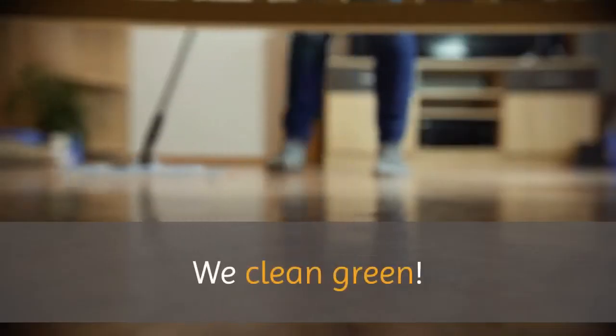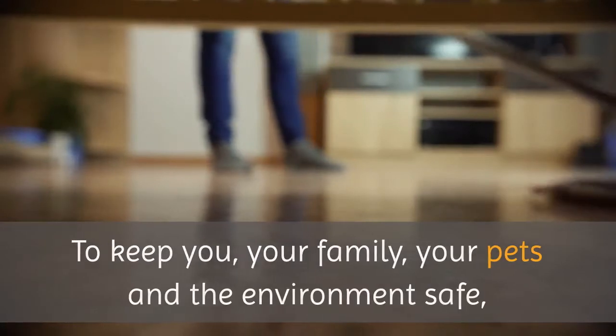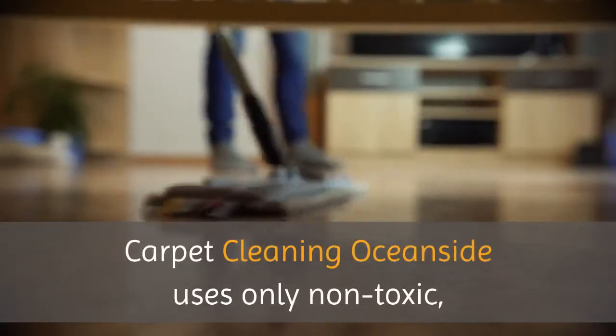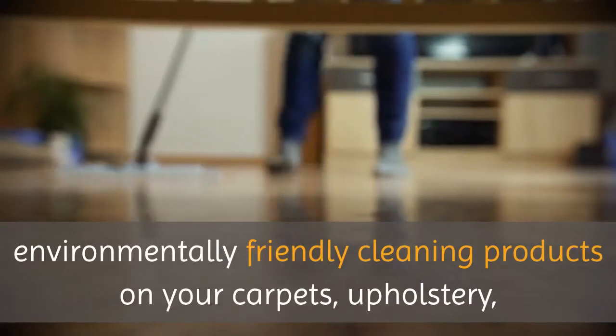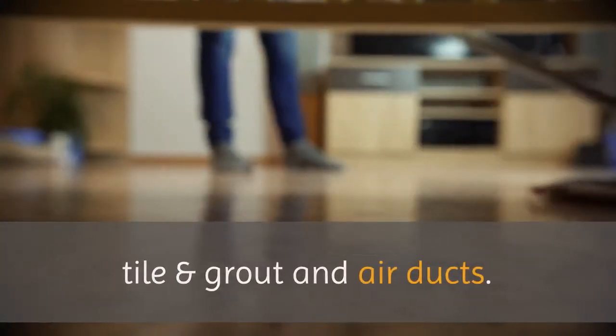Oceanside Carpet Cleaning — We Clean Green. To keep you, your family, your pets and the environment safe, Carpet Cleaning Oceanside uses only non-toxic, environmentally friendly cleaning products on your carpets, upholstery, tile and grout, and air ducts.